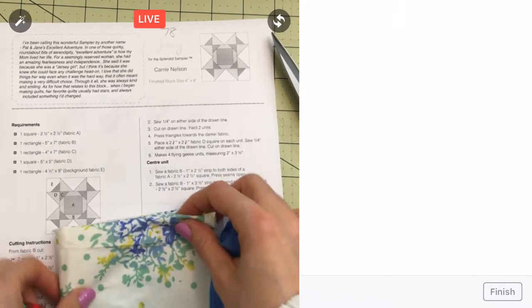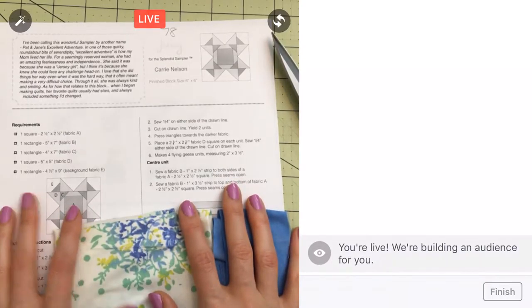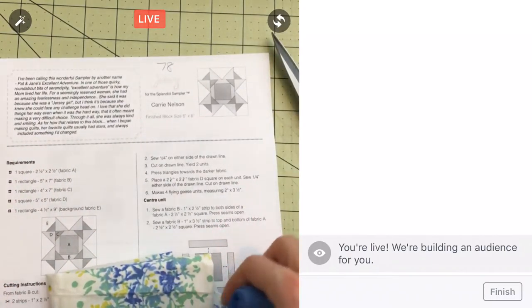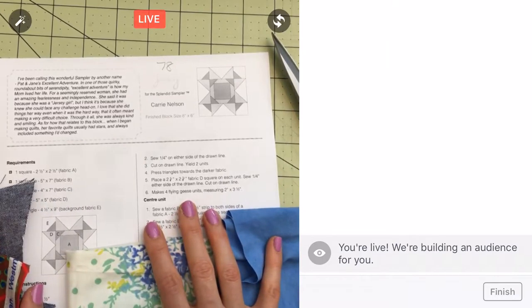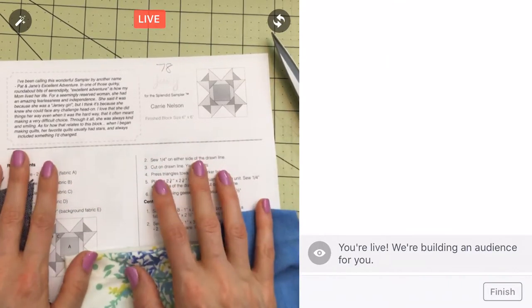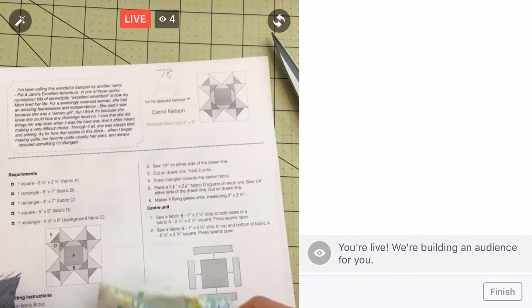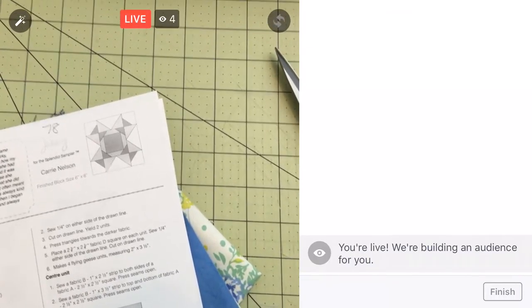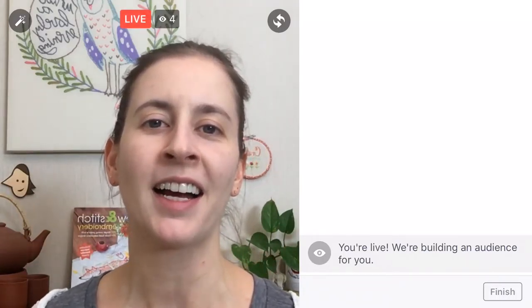Hello everyone, thanks so much for coming in tonight. We are working on block 78 of the Splendid Sampler. It is new block Thursday — thanks to replay viewers for watching, and if you're watching on YouTube, thanks for watching there as well. To follow live, I'm here every night at 9:30 PM central on Facebook Live, just like Penguin and Fish and I'll show up in your timeline.